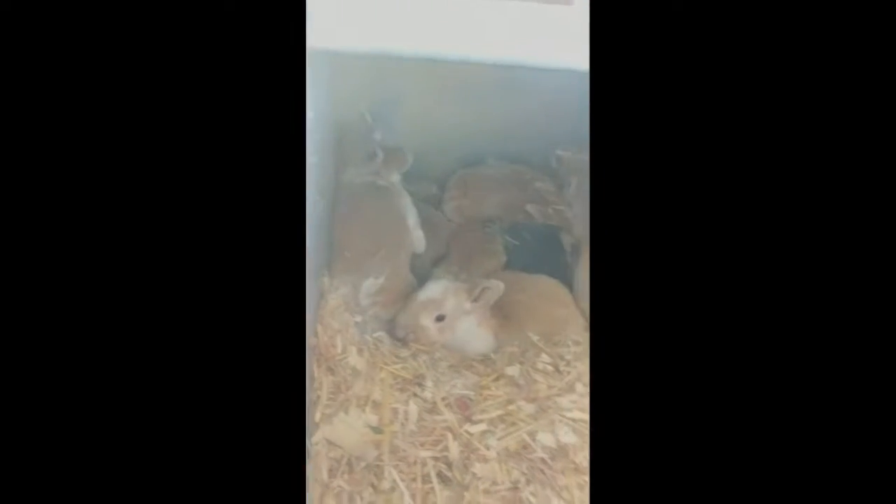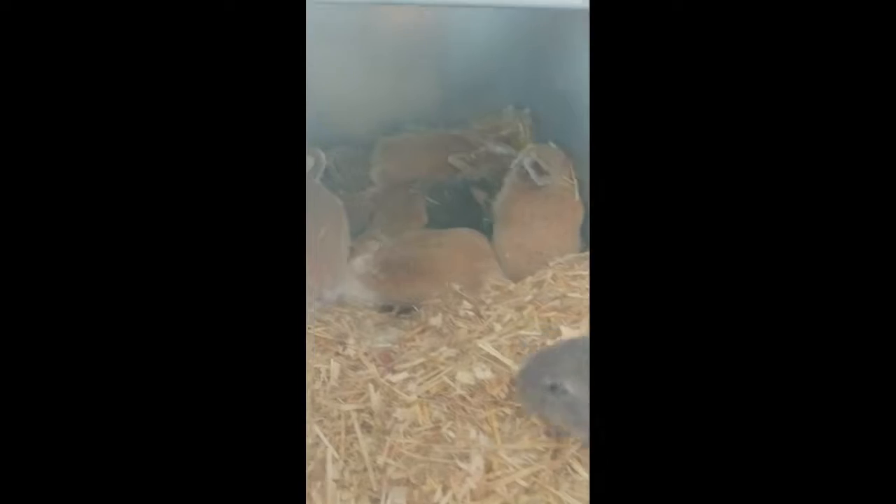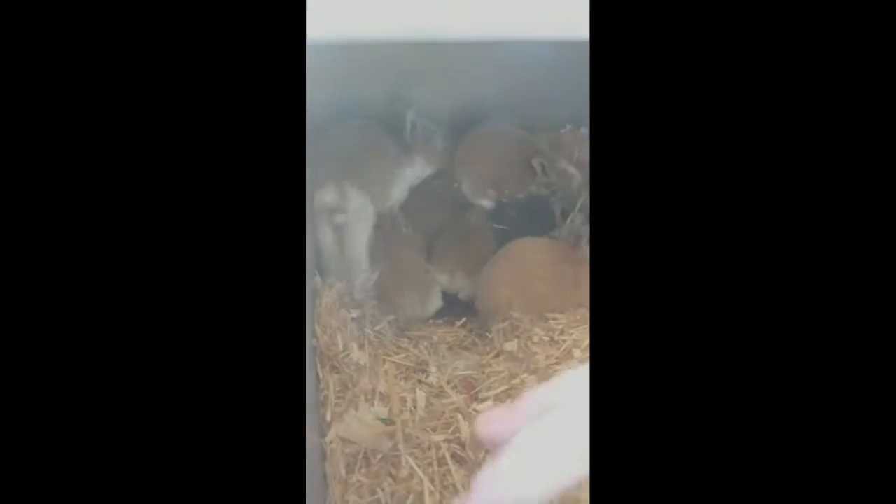It's baby bunny time! These guys are baby Rexes. Their mom is named PJ Penelope Jr. They were born about two weeks ago. As you can see, their eyes are open, and they're crazy, all over the place.